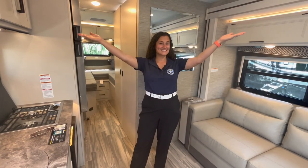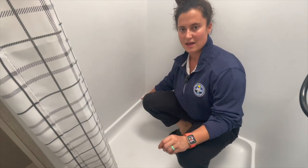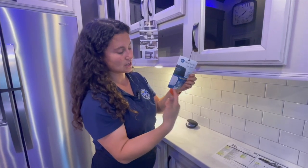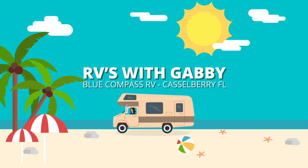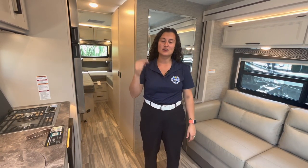Hey everybody, I'm Gabby and this is RVs with Gabby. If you are into camping and traveling and you love RV life, RVs with Gabby is the right channel for you. Welcome back to my channel — thank you so much for watching. If you love my content, please don't forget to hit that subscribe button and the notification bell so you never miss another walk-around video.